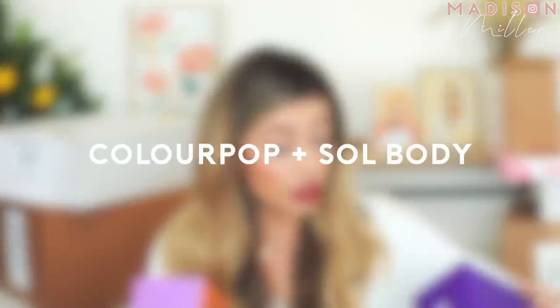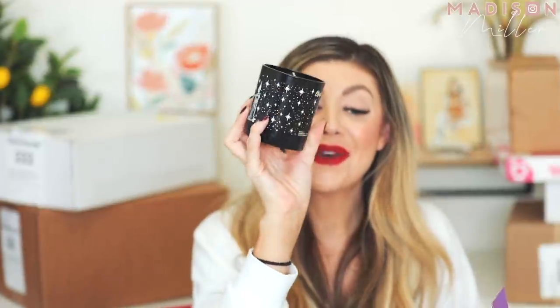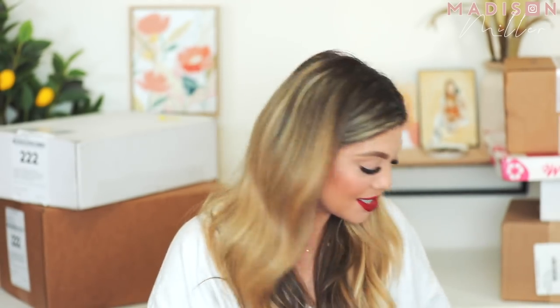Next up is a package from ColourPop Soul Body — it's a Hocus Pocus collection! We got a Black Flame candle — how adorable is that? It smells bomb, it like screams fall. This is amazing, I'm keeping that out and bringing it downstairs. I love that.